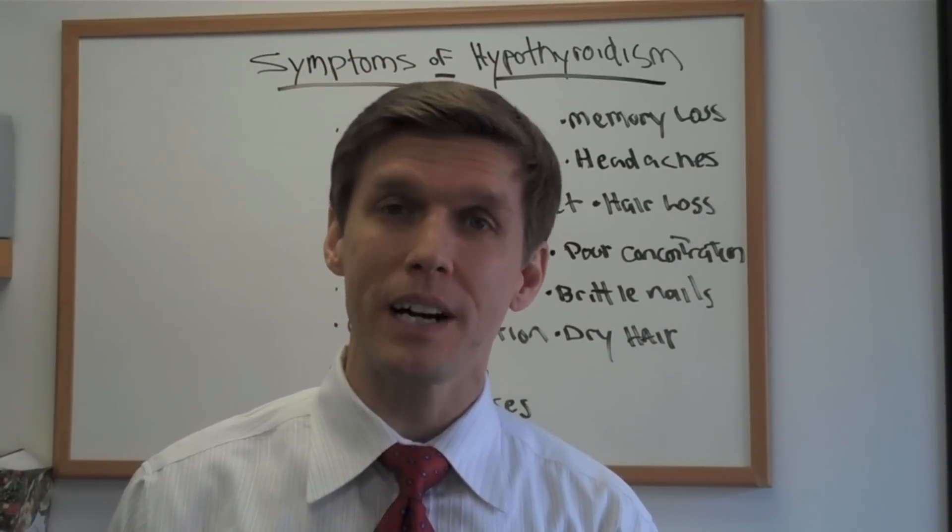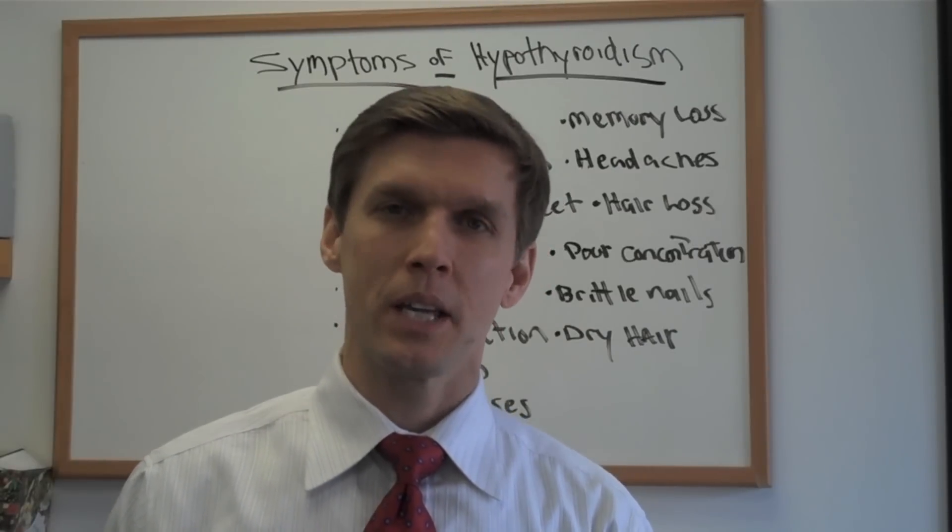Anyway, hopefully this was helpful for you. Again, you can replay the video, write them down, and compare them to what you're dealing with. I'm Dr. Kevin at thehypothyroiddiet.com — until next time, eat well and be well.